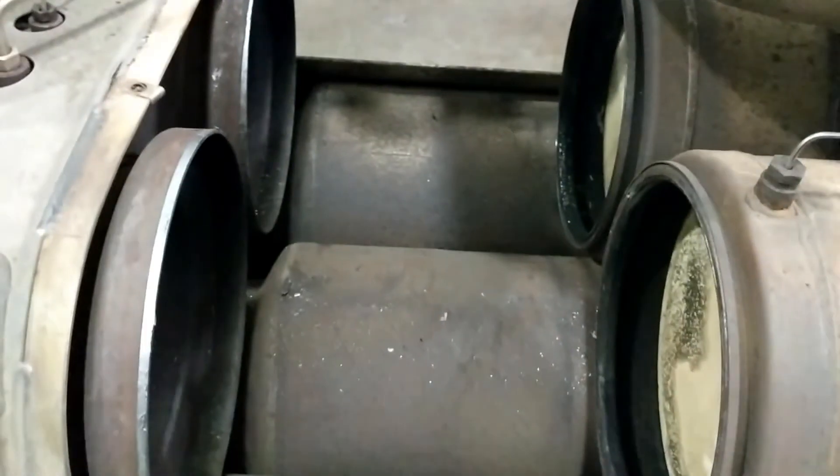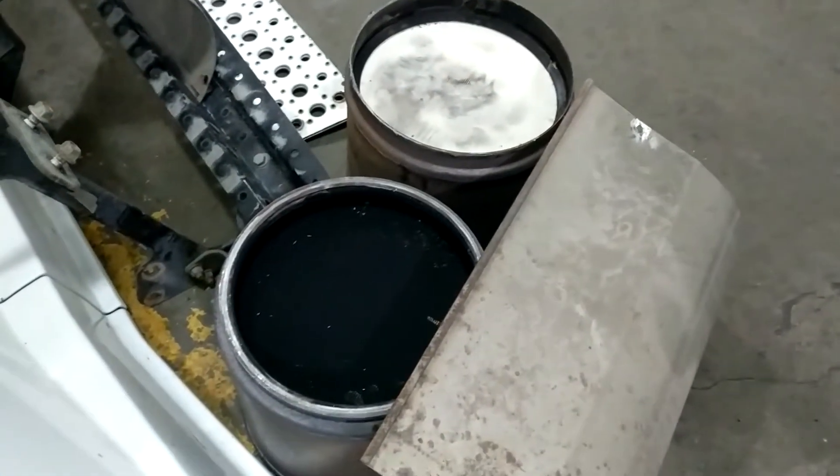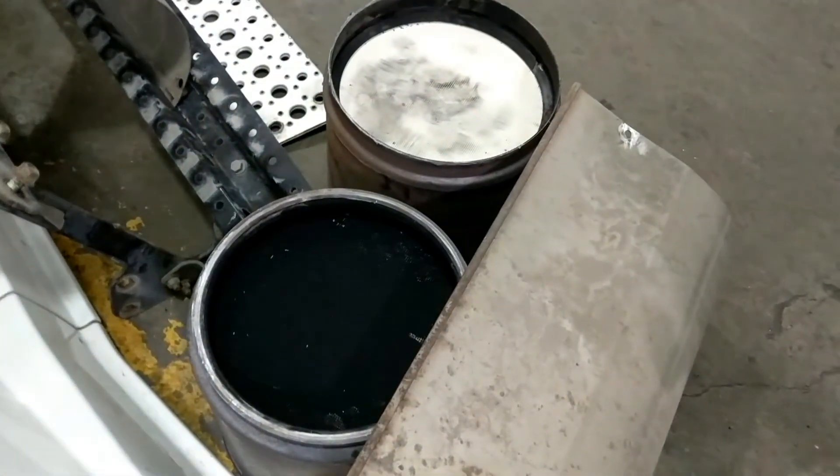After exiting the DOC, the exhaust flows through the DPFs. This box has the DPFs removed to make things easier to see. This is where most of the soot in the exhaust is collected and converted into ash.